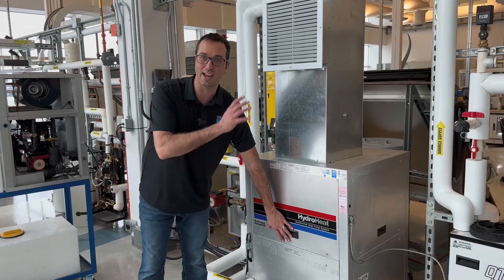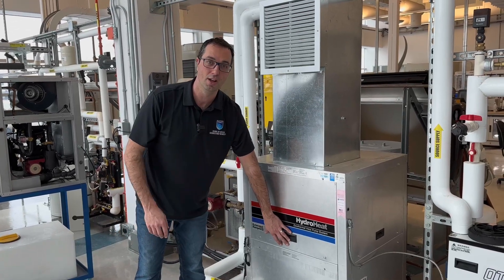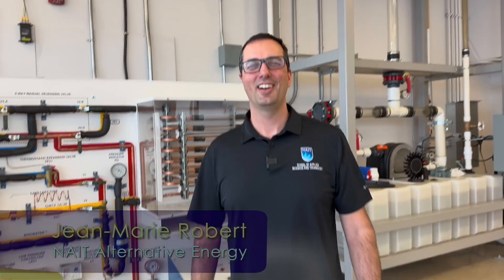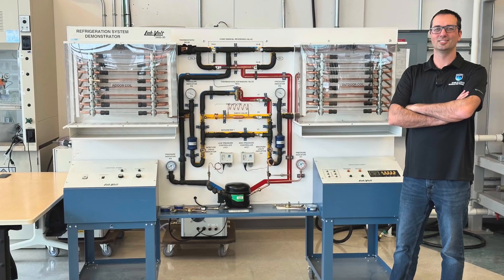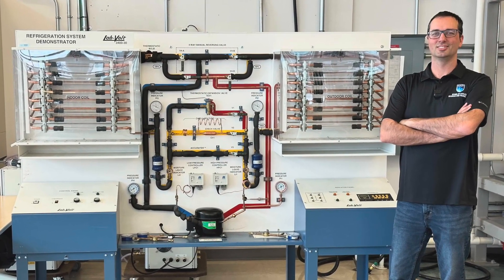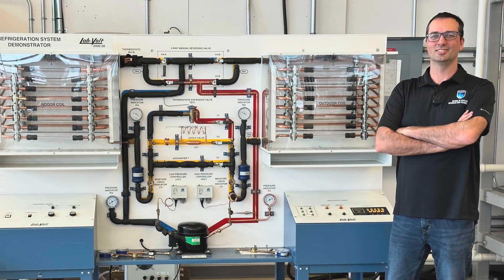We sought out an expert to walk us through the magical mystery workings of heat pumps. Hi, my name is Jean-Marie Robert. I'm an instructor at NAIT in the Alternative Energy Department where I teach geo-exchange systems and high-performance buildings. Jean-Marie is a physicist. He's standing beside a model air source heat pump. We asked him to give us the lowdown.